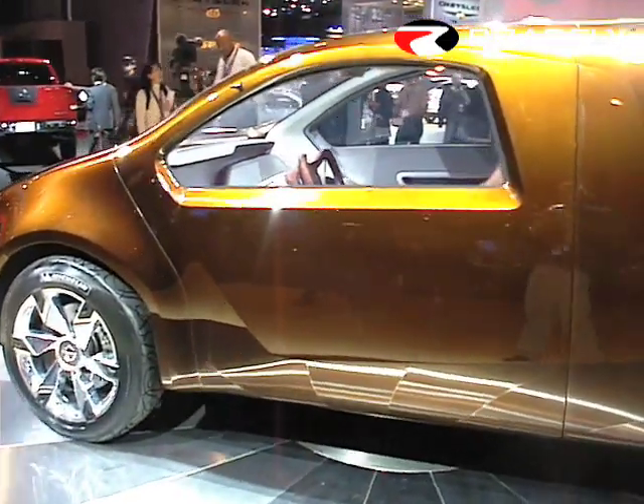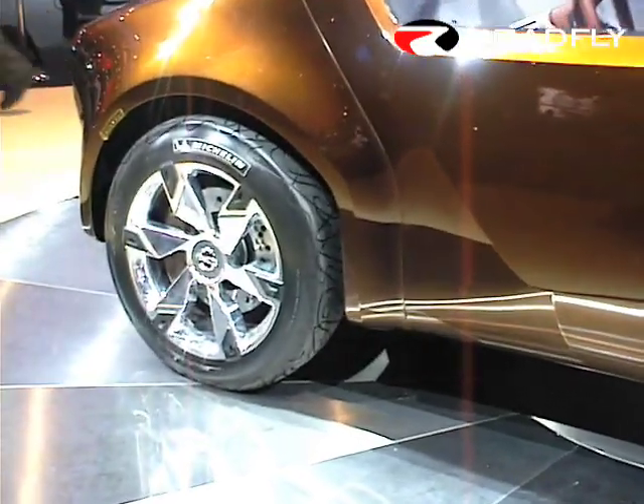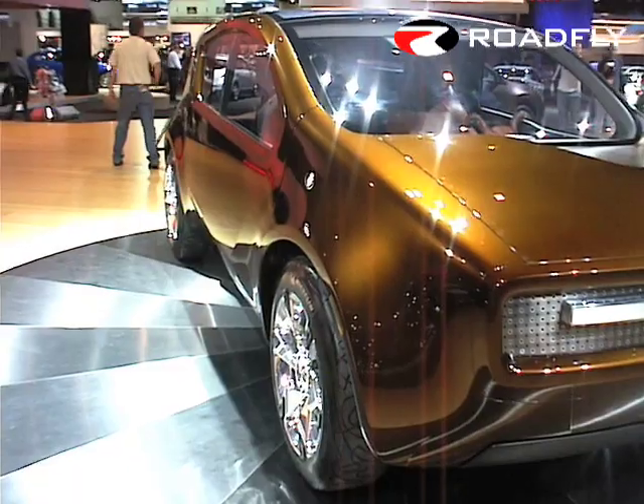Bevel is a single-purpose, multifunctional vehicle — that rare kind of vehicle that's all about the owner. In fact, we see the Bevel owner driving alone 90% of the time.